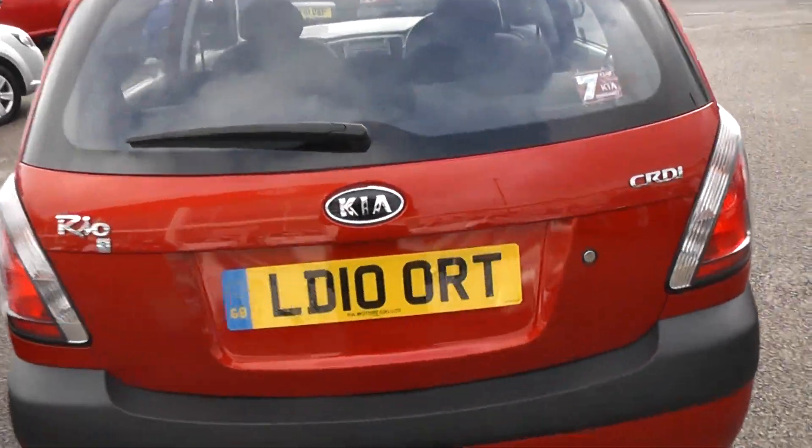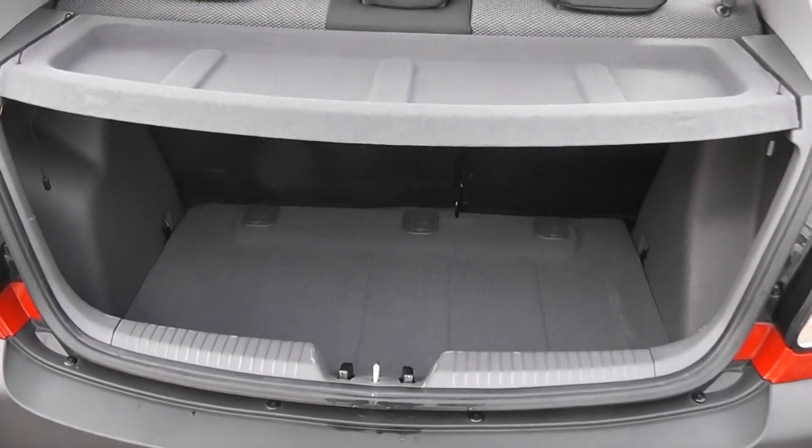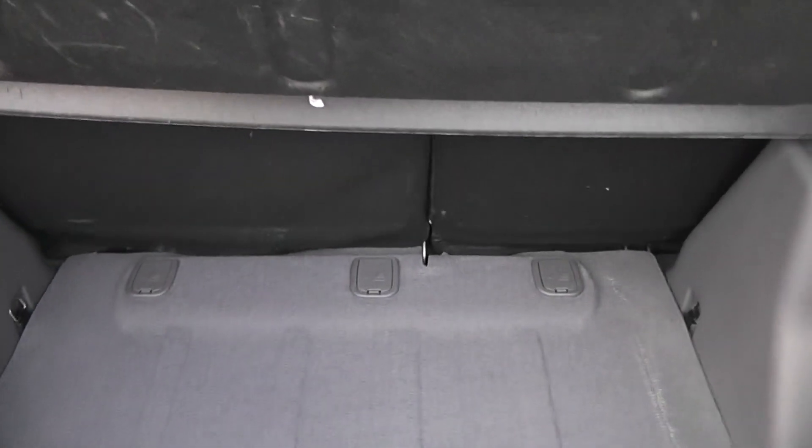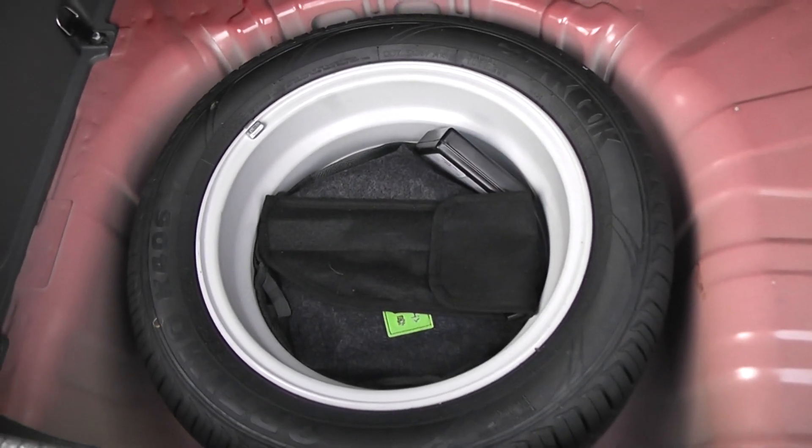Take a look at the boot — this car has a very large boot space, it's also got a luggage cover, it's also got 60-40 split-fold rear seats as well, so you can make more space if you wish. And underneath there's also a spare alloy wheel, complete with jack.